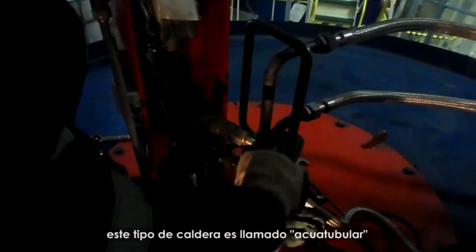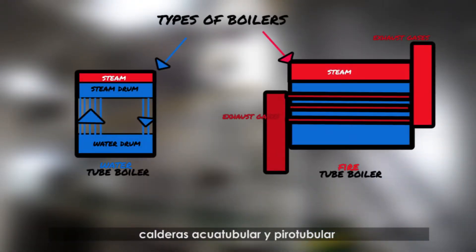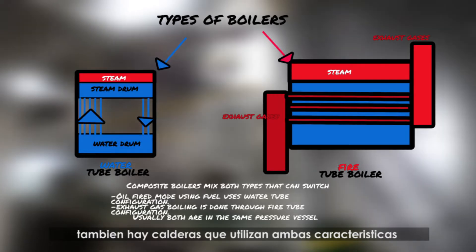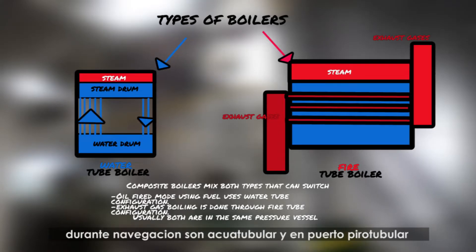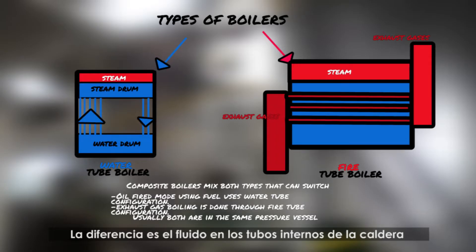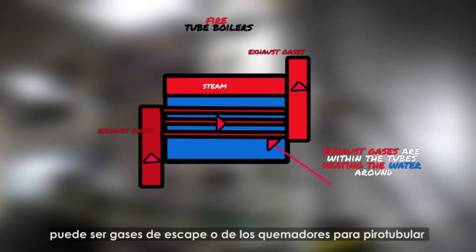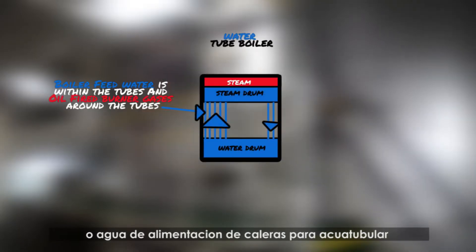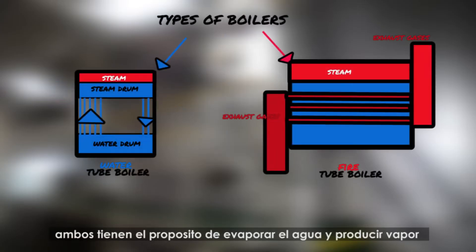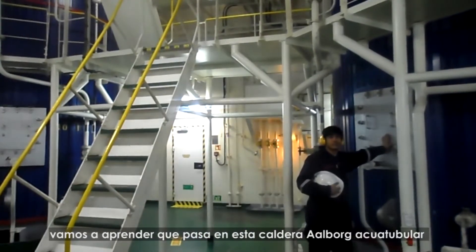This type of boiler is called a water tube boiler. Normally on ships we have two types: fire tube and water tube boilers. There are also boilers that use both characteristics, called composite boilers, which during navigation are fire tube and at port or in operation are water tube. The difference is what fluid flows within the internal tubes of the boiler — either exhaust gases or burner gases for fire tube boilers, or boiler feed water for water tube boilers. Both have the same purpose of boiling water to evaporate it and produce steam.